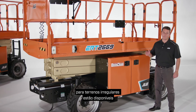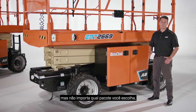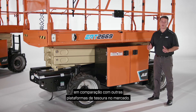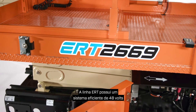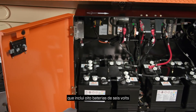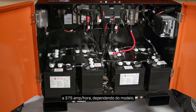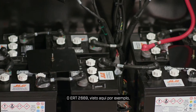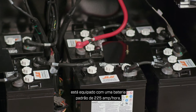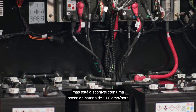JLG electric rough terrain models are available with a variety of battery options, but no matter which package you choose, you experience longer duty cycles compared to other scissor lifts on the market. The ERT line has an efficient 48-volt system which includes eight 6-volt batteries with battery packs ranging from 225 amp hours to 375 amp hours depending on the model. The ERT-2669 seen here, for example, is equipped with a standard 225 amp hour battery.